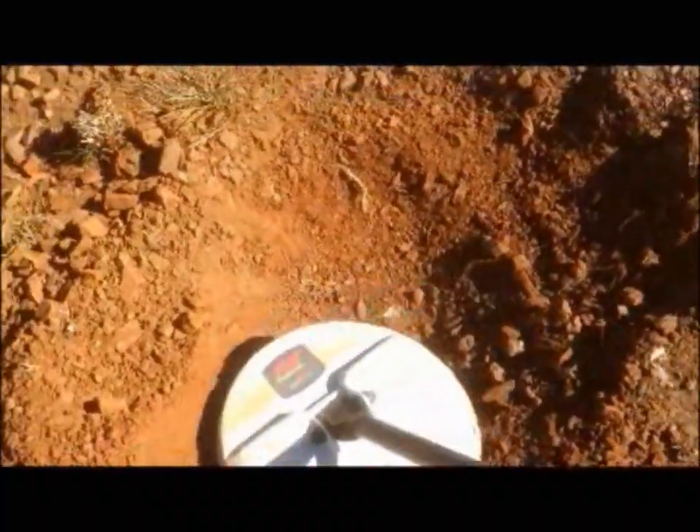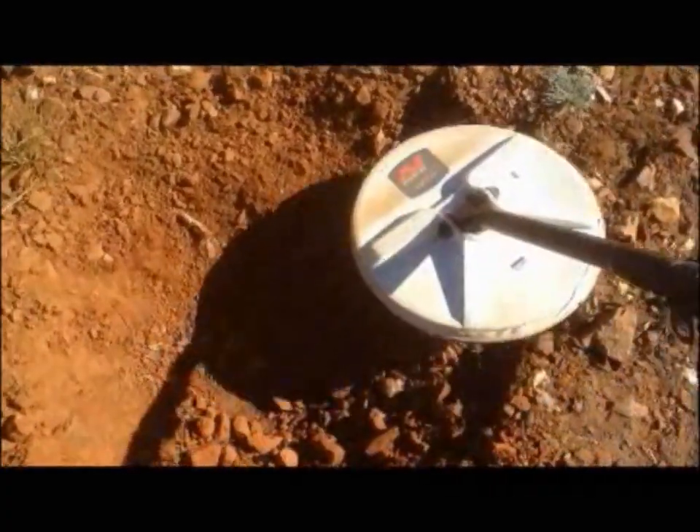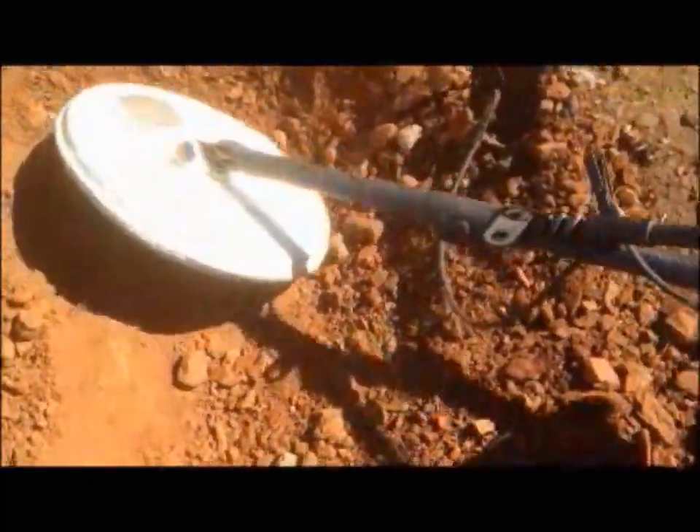Now well over a foot down — have a listen to it now. Might be my lucky day hopefully. It's over. Yeah, about a foot.